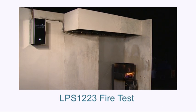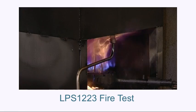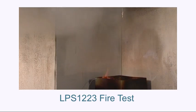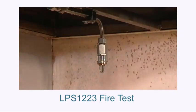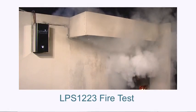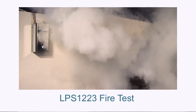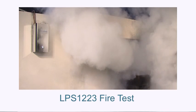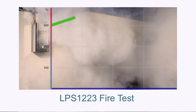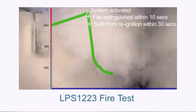A pan of oil 150 millimetres deep is heated to combustion point. As soon as the Hydromyst system is activated, it emits a fine water mist which is sprayed over the fire. No chemicals are used. The water droplets instantly turn to steam over the heat, which both smothers the flames and cools the burning oil. Typically the fire is extinguished in under 10 seconds and cooled to prevent re-ignition in less than 30 seconds.